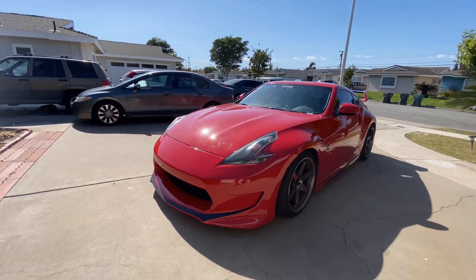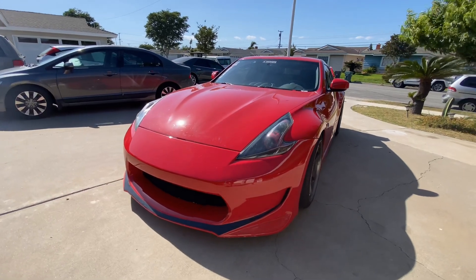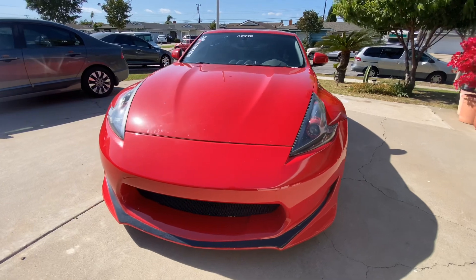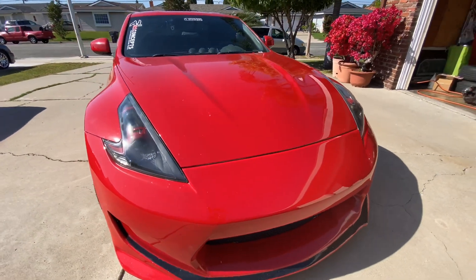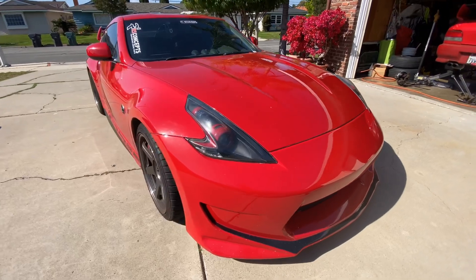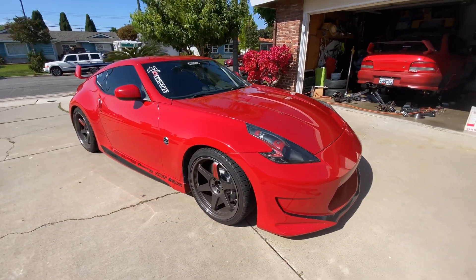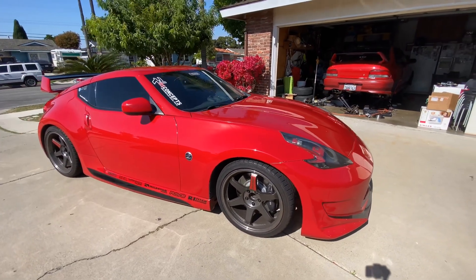This is my 2009 Nissan 370Z. It is the very first authentic Powerhouse Amuse vestido kit that hit the US market. It's the front bumper, rear bumper, side skirts, and the wing. The only items I'm missing to complete this kit is the dry carbon hood and the gurney flap in the back for the aero.